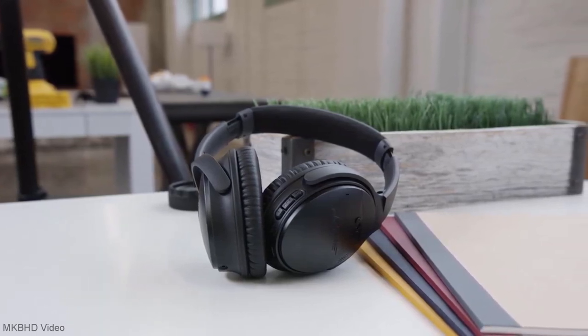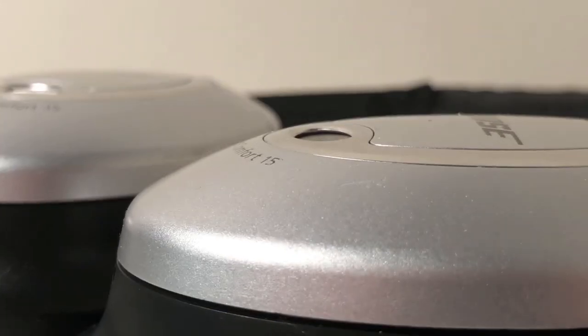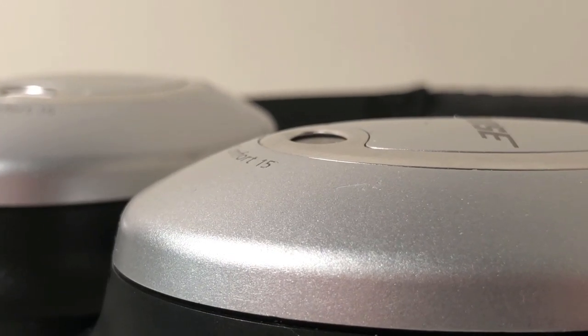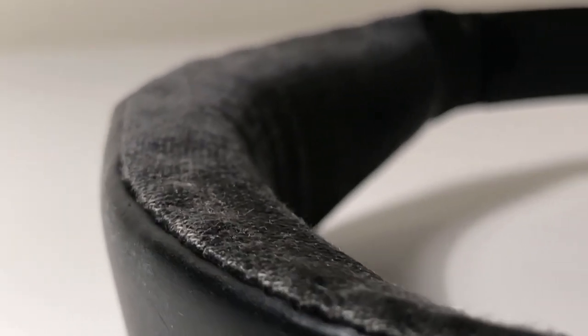The headphones also show surprisingly few signs of wear and tear. I've taken pretty good care of them, but in the five years I've owned them, the biggest marks on them are a couple of tiny scratches and rather worn-down material on the headband. This in no way affects the comfort of them however, and they live up to their name as being some of the most comfortable headphones I've ever worn.